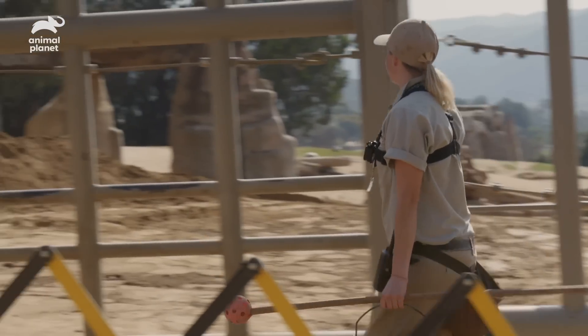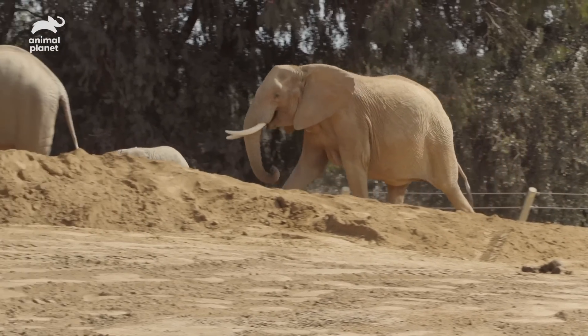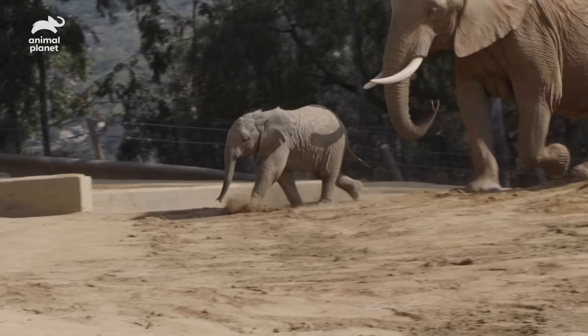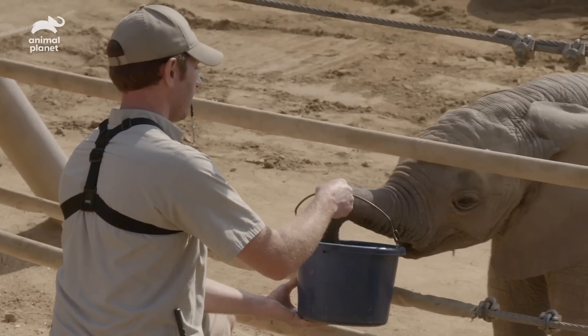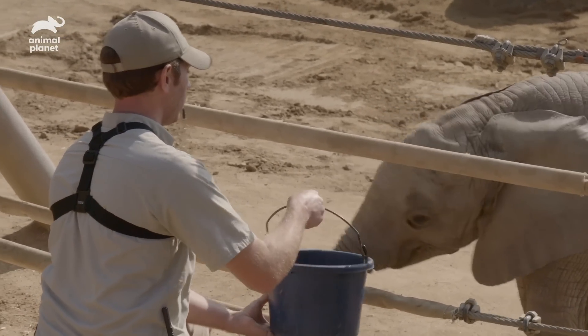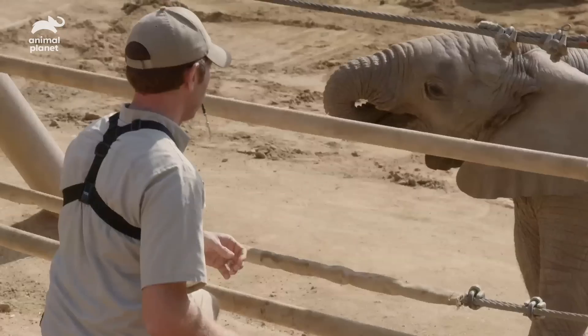We're doing a training session with Kaya. She's a four-month-old African elephant. Before Makaya was born, I'm Ghani had three calves. Makaya's her fourth.